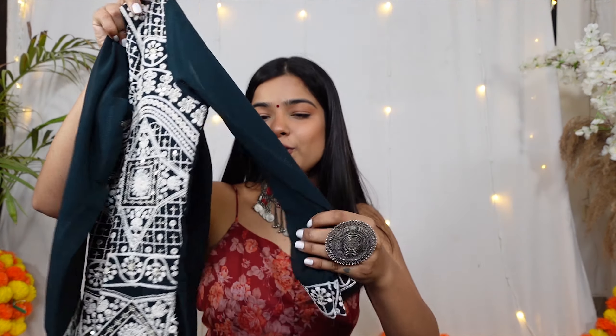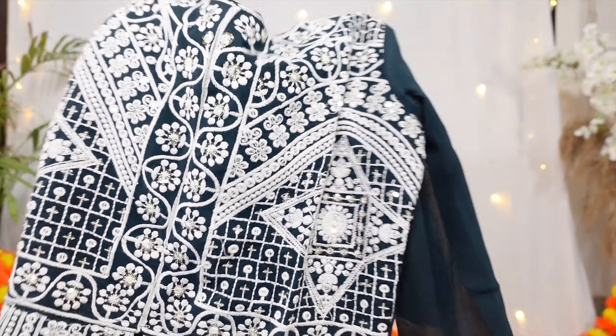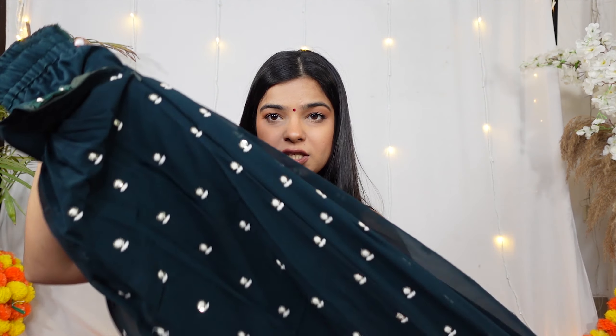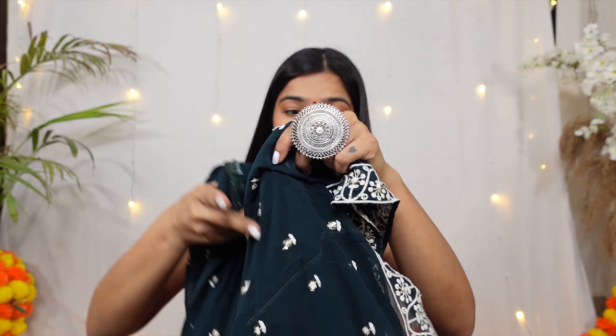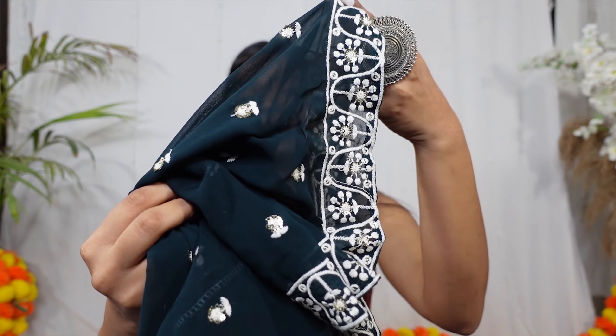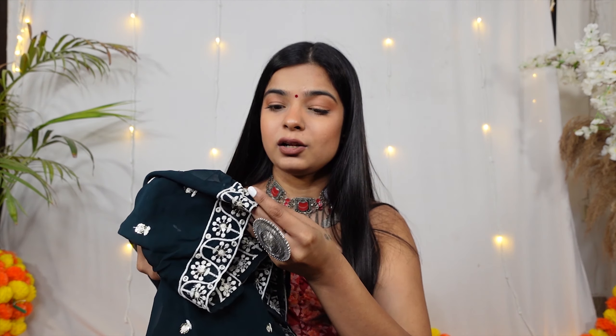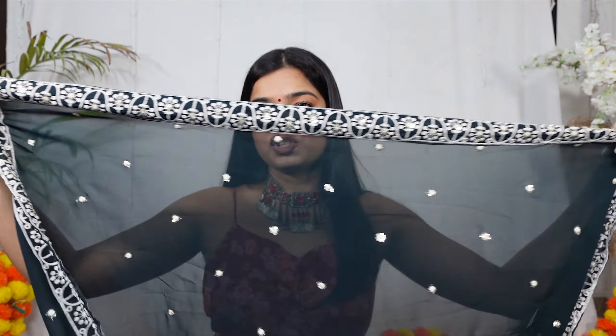So the first outfit that I want to show you is this skirt set. This is so beautiful, you guys — I love the color of it. It's georgette and comes with hand embroidery; you can see how beautiful the work is. It's basically a peplum top with a matching skirt, which is again very beautiful. I really love this green color — it's such a royal green with off-white color embroidery and a lot of sequined work. It comes with a matching dupatta.